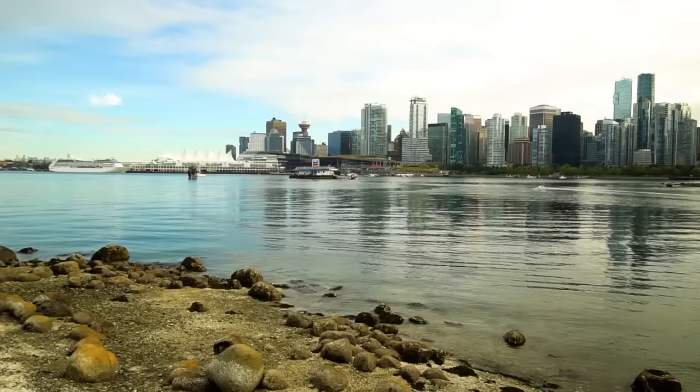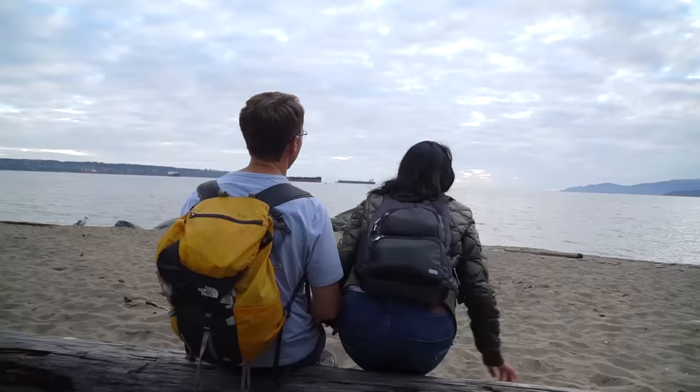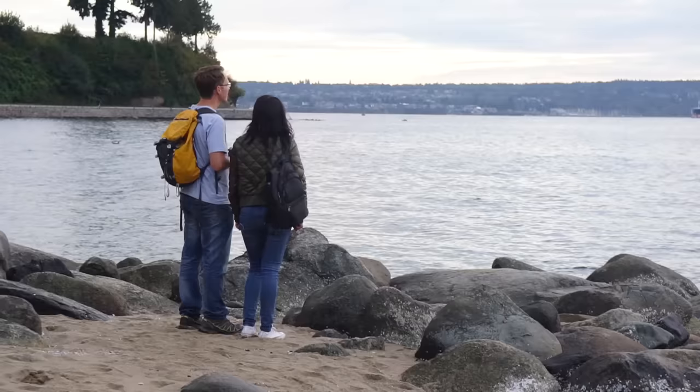This is such a beautiful trail. We got to see incredible views of the city skyline, the Lions Gate Bridge, the Pacific Ocean, and a variety of sandy beaches.